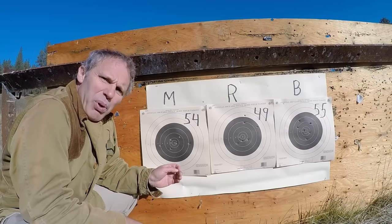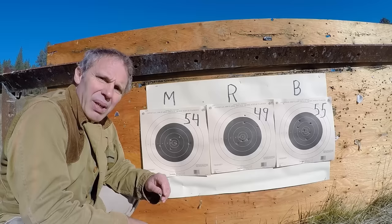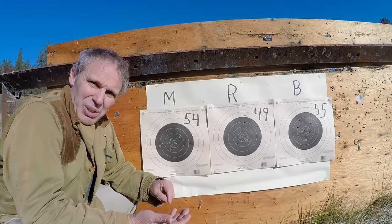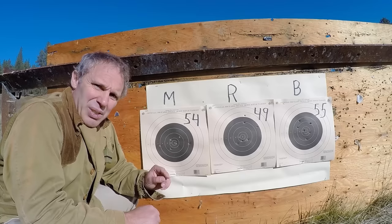Here are our results. If you put numerical scores on them, we get 54, 49, and 55. Clearly, the Marlin and the Beretta are both better than the Ruger.